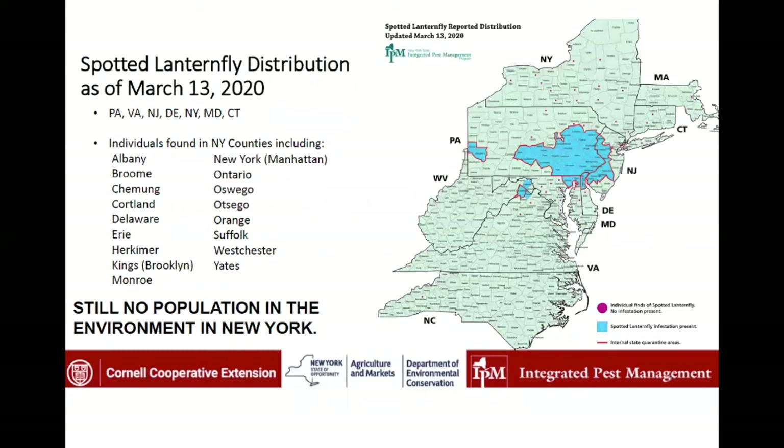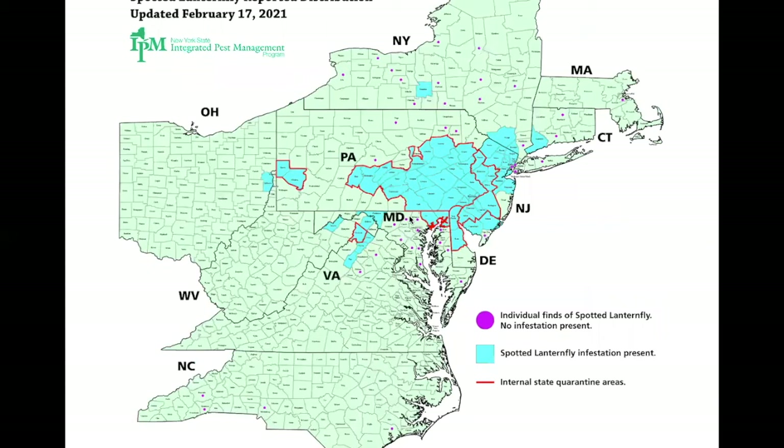As of last March in 2020, the Spotted Lanternfly was found in a wide region of Pennsylvania and parts of western New Jersey, and individuals were found in many counties in New York, though there was still no established population there. As of February 2021, it has expanded its distribution to northern New Jersey and parts of southern New York, including many in our lower Hudson PRISM region, as well as southwestern Connecticut and the Finger Lakes near Ithaca, New York.